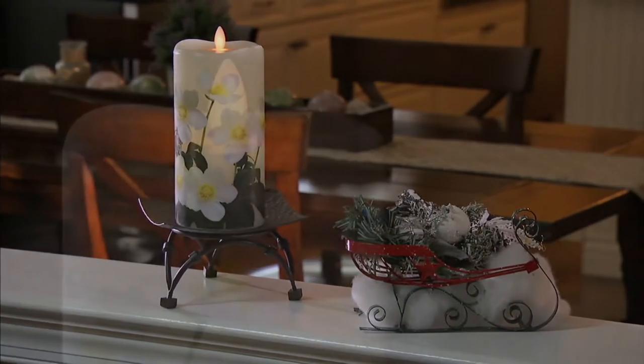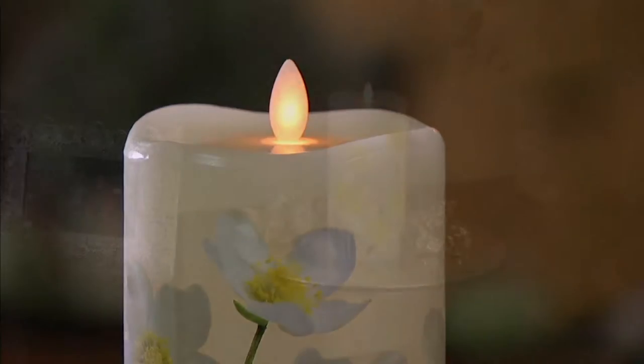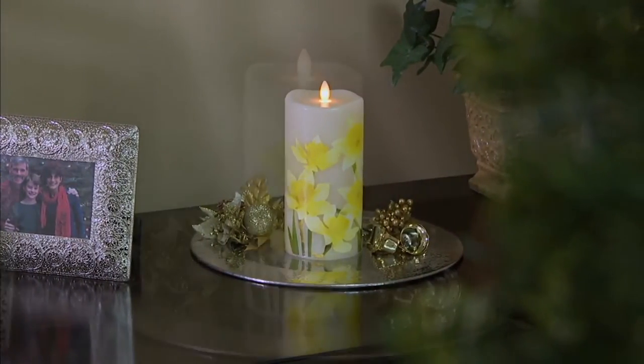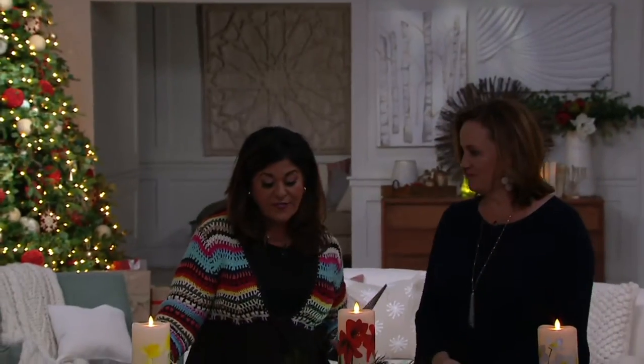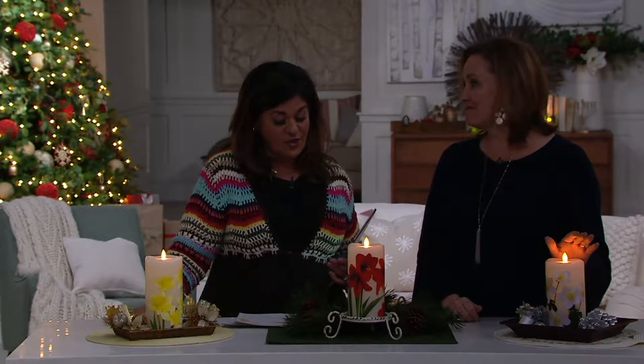Jane Jones says Merry Christmas. Colin David said oh how beautiful those trees are. Thanks, you guys. Alright, let's get back into our candles. We're going to talk about candle impressions a little bit. This is a Mirage holiday flameless candle pillar with the latest technology that we're going to talk about right now.